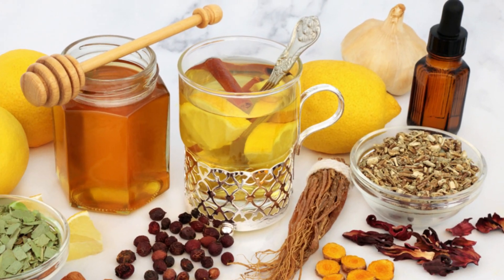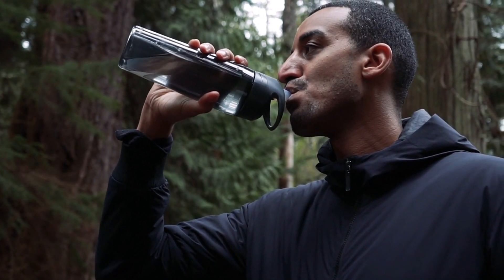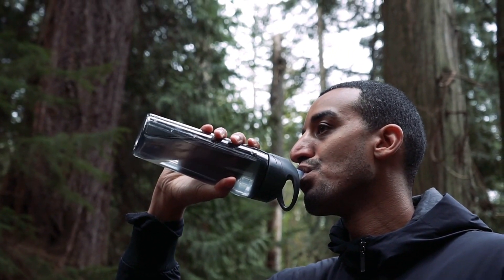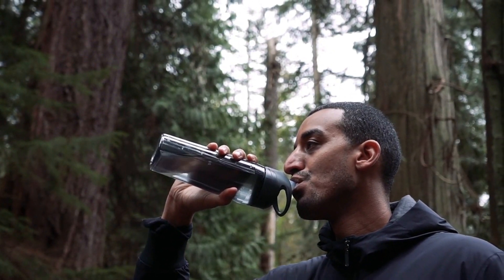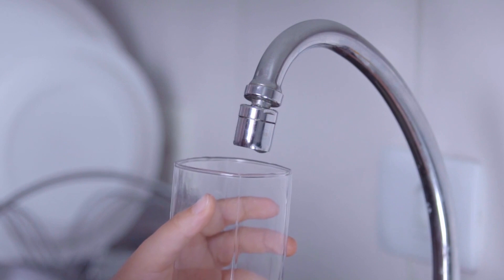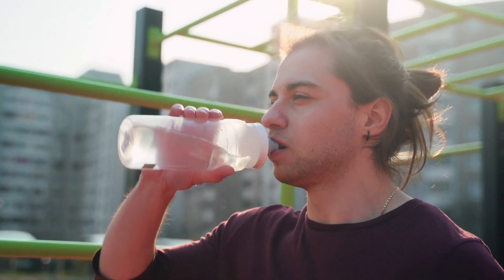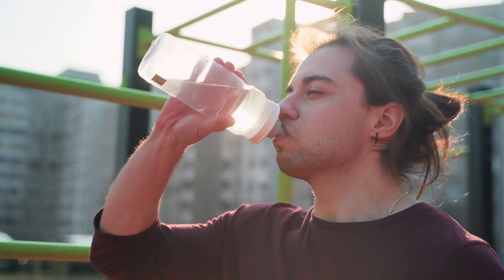Now let's get to the good stuff — foods that can help reduce uric acid levels, starting with water. One of the best things you can do is drink plenty of water. This helps keep your uric acid levels in check by flushing out excess uric acid through urine. Make sure to drink at least 8 glasses of water a day, and set an alarm every hour to remind you to take a few sips if you can't drink an entire glass every hour.